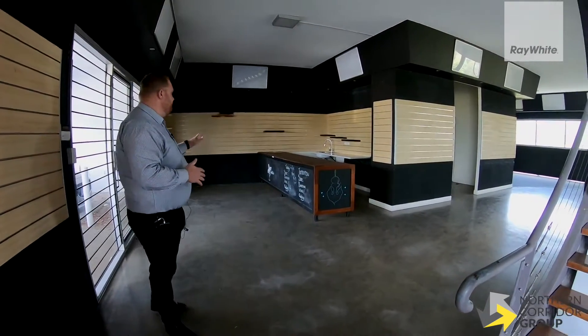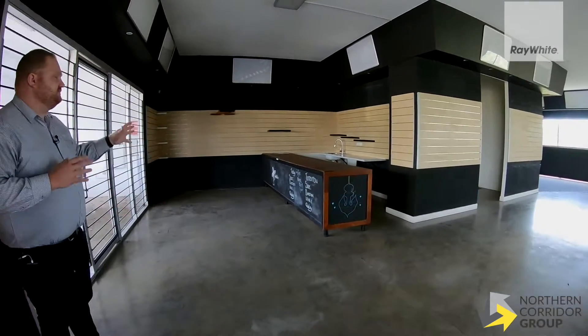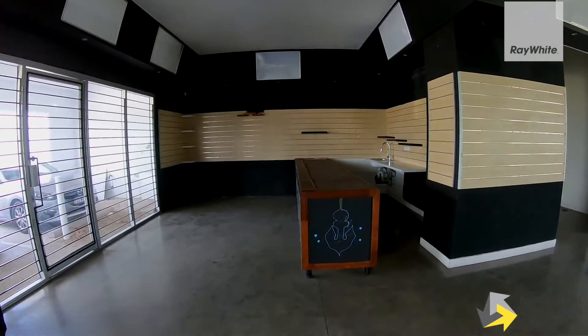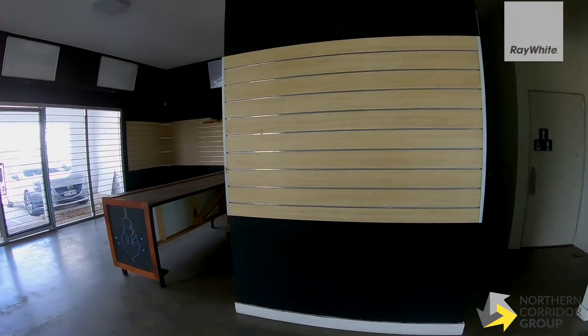As you can see here, a well-fitted-out kitchen already designed with the blackboard service area, a small kitchenette that backs onto the public toilets, changing rooms, and then into the open plan showroom.